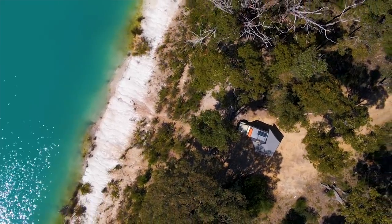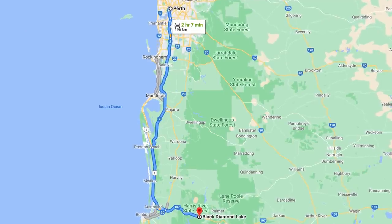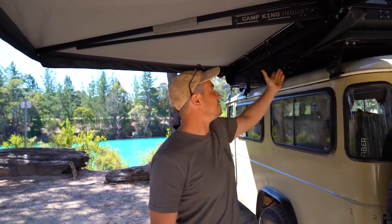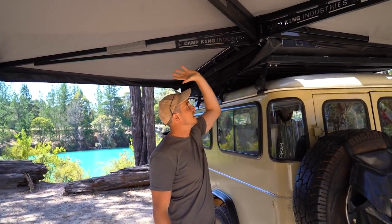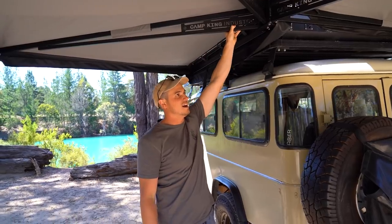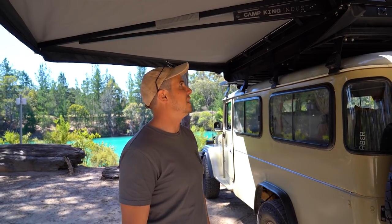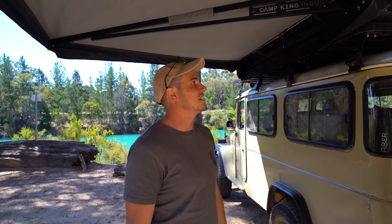Hello everyone, welcome to another episode. Sorry we've been really busy. We're down near Perth at Black Diamond Lake — as you can see it's really blue-aqua colour. We've been at the four-wheel drive show in Perth, and Adelaide as well — thank you very much for coming and saying hello. New addition: Camp King Industries Protector Series 270-degree awning. We're just stopped over for lunch, set it up, we're in the shade — it's a minute set-up, not even 30 seconds.